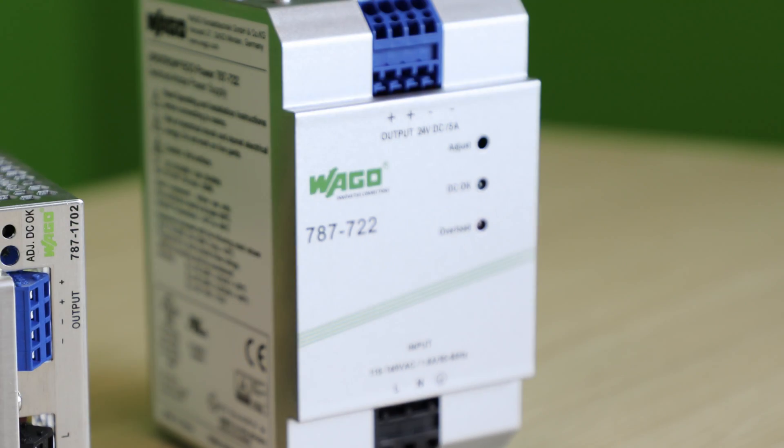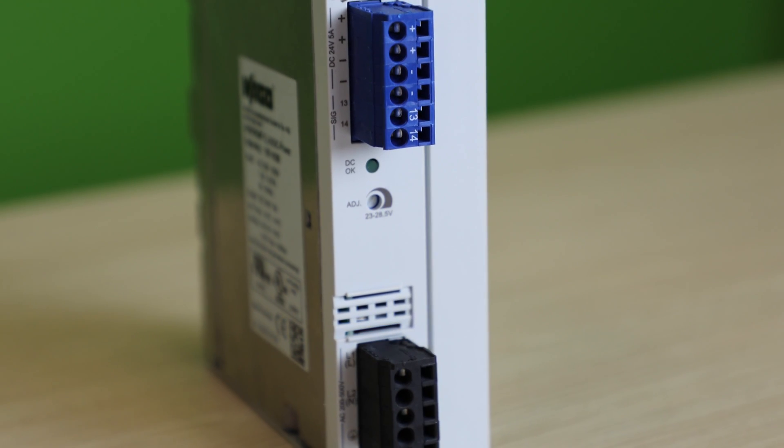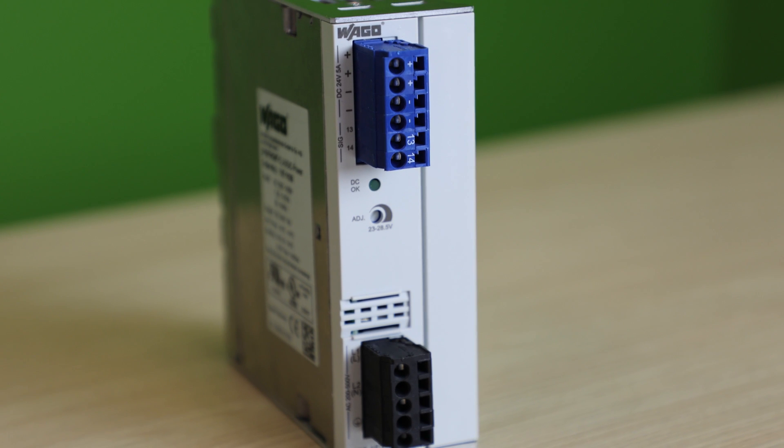Power supplies are available from low cost, high volume type devices to high end IOT ready performance products. For example, standard applications might only require the Eco Series or Compact Series. Advanced applications might require higher end features such as Top Boost, which can be accomplished with the Classic Series.